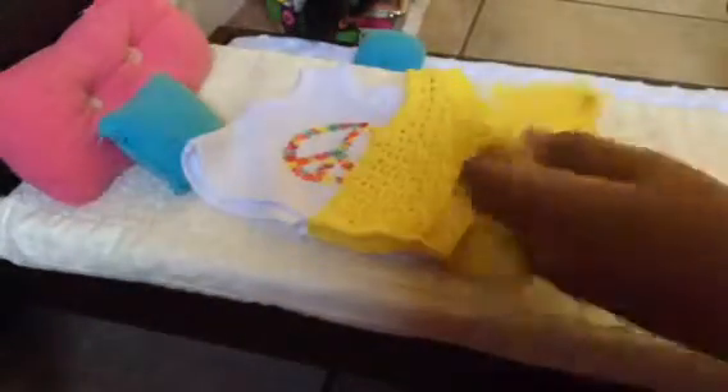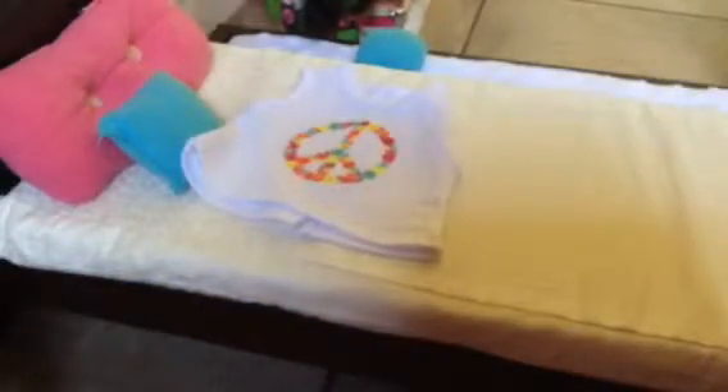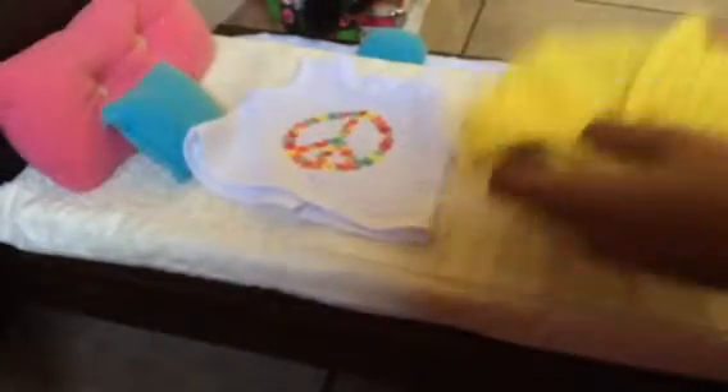The last thing it came with was this yellow vest. It is a really nice quality because it looks like they actually knit it by hand.